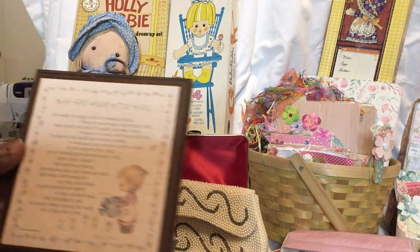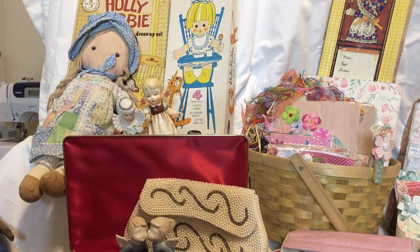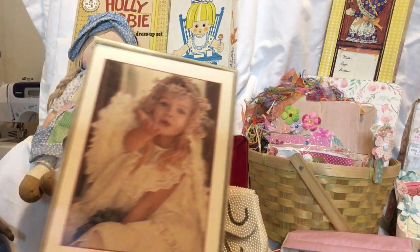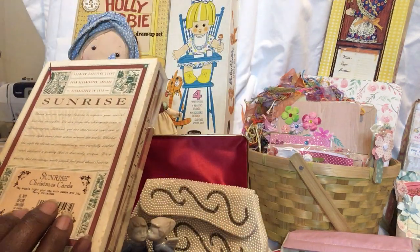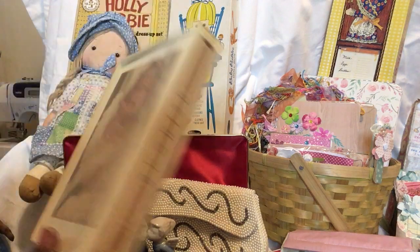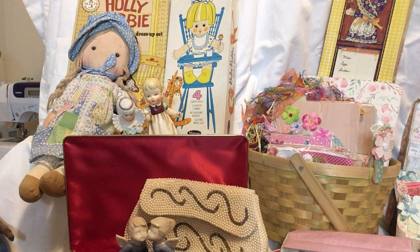Another Betsy Clark card. These are cute — they aren't old or anything but look at that little girl, isn't that adorable? We're going to do a couple of different things. These actually say 'Christmas cards' on them, so I need to check on that.